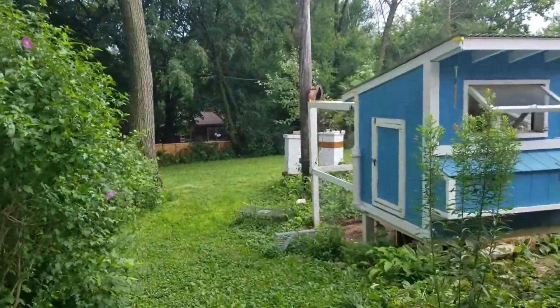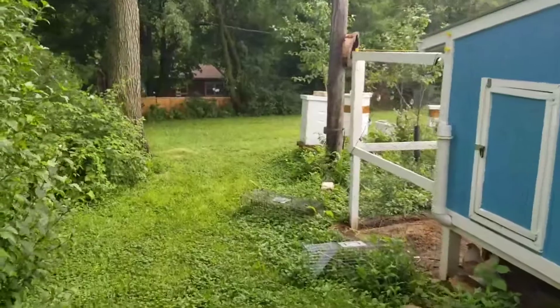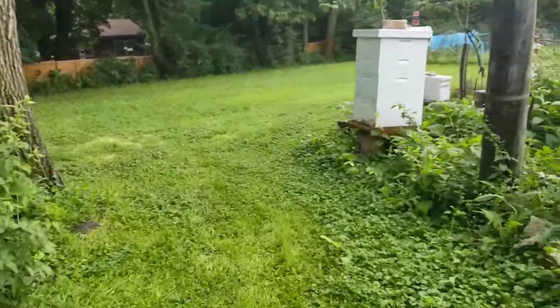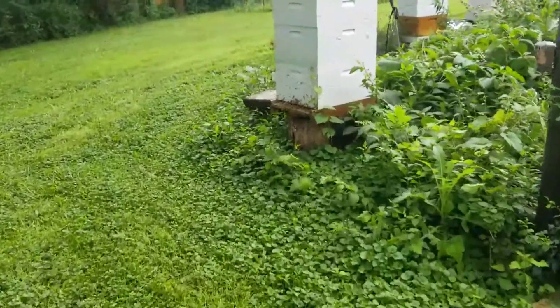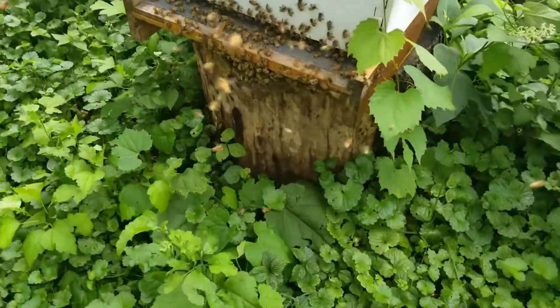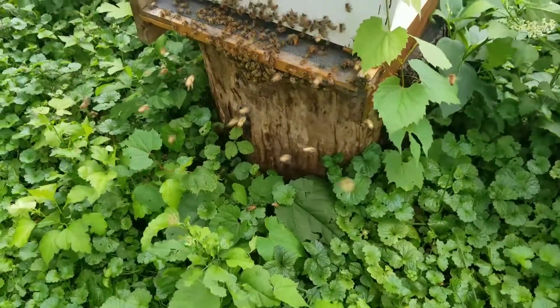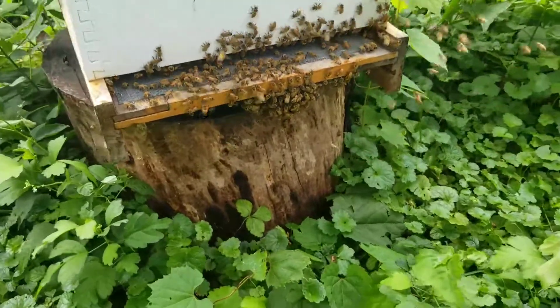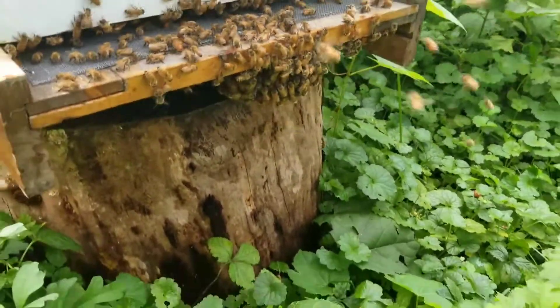I'm gonna walk through my yard and check my other hives. Oh no, the chickens are gonna get excited now. Here's this hive — again, a little bawling underneath, just because it's so humid.